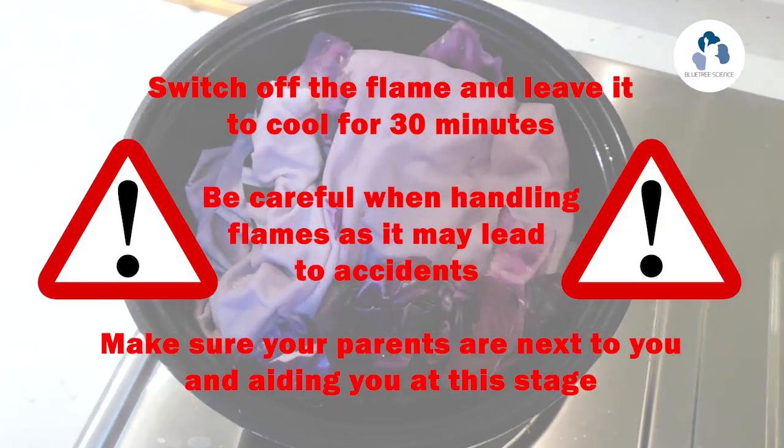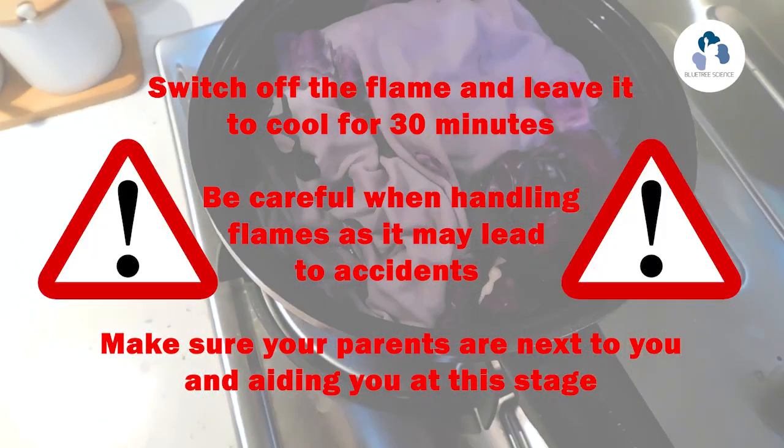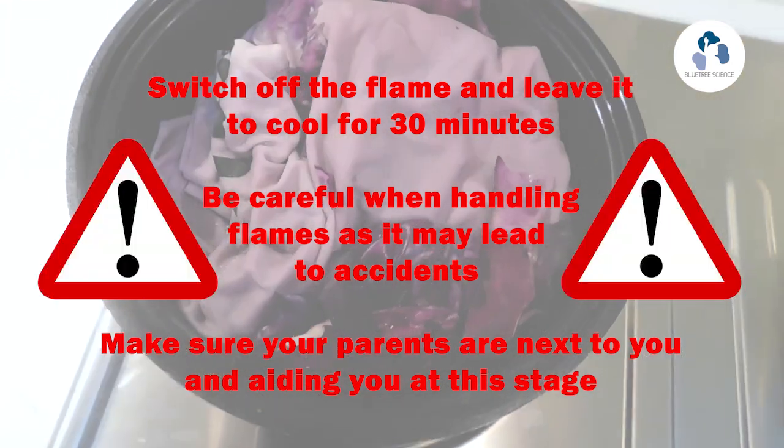Now switch off the flame and let the pot cool down for about 30 minutes as it's very hot. Remember, children — you need parent supervision for this part of the experiment.